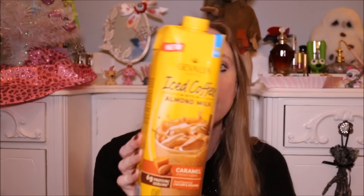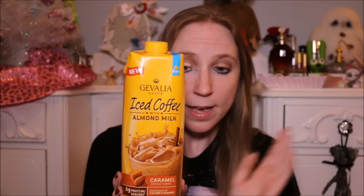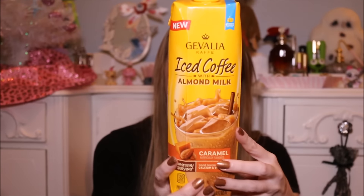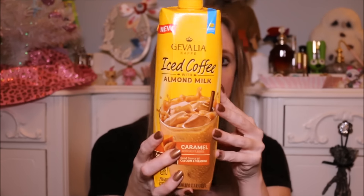I got a thing of this before — this is the Gevalia Iced Coffee with Almond Milk. I got a vanilla one a couple hauls back and I really liked it. It was good, it was creamy, it had a nice flavor. I really, really liked the vanilla one. I wanted to find the caramel, and today I actually found a caramel — it was the only one on the shelf. So I picked it up and I'm hoping this one is just as good as the vanilla, because that one was really tasty.